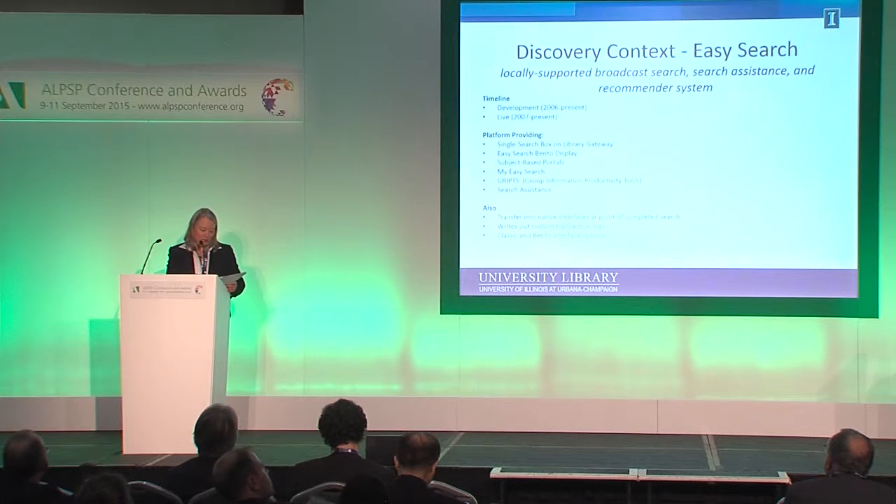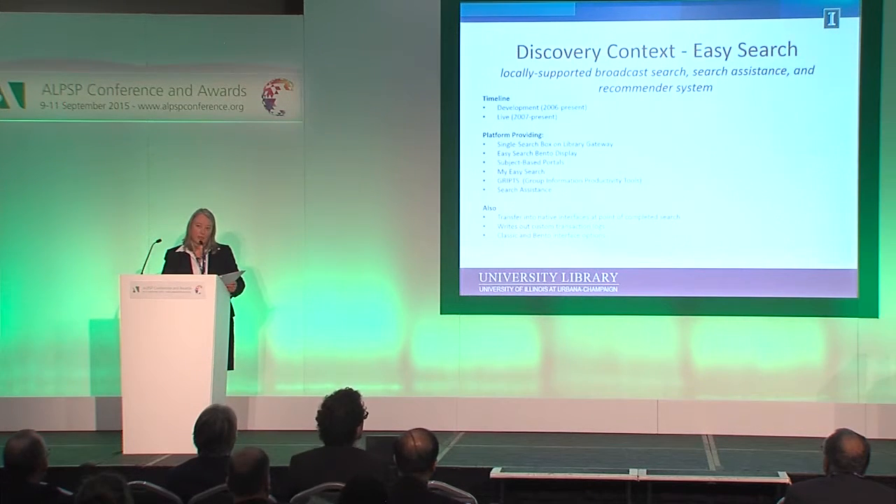There's a single search box on our library gateway. We have two different kinds of display — what we call classic and bento. We have subject-based portals as well that run off this platform. We also have the ability to create a personalized Easy Search for a particular person. It is also the platform upon which our group information productivity tools, GREPS, has been developed in our College of Engineering. It also provides search assistance.